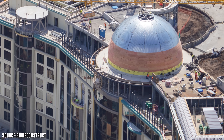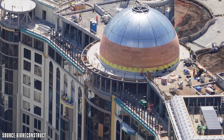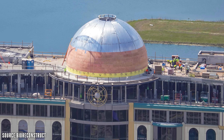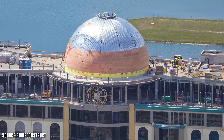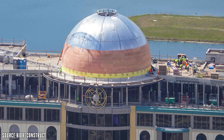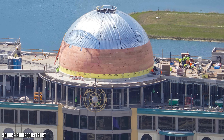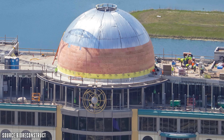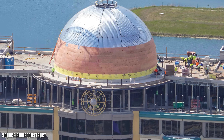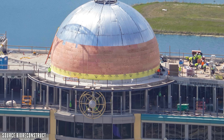That top dome still has work going on — there's wood surrounding it and they still appear to be in the early phases of completion. This big top area will actually be a lounge at the very top of the hotel. So not only will you get views from the different rooms overlooking Epic Universe, you'll also be able to go to the very top lounge and overlook the entire theme park. Reservations are going to be hard to get, but it'll look absolutely incredible once complete.